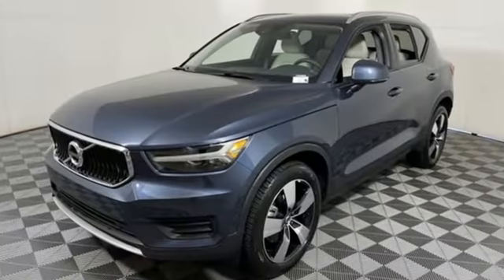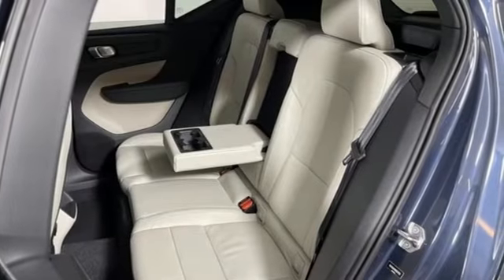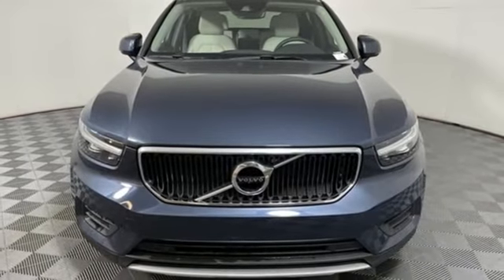Automatic transmission, four-wheel drive, streaming audio, Wi-Fi hotspot, front heated leather bucket seats, rear parking sensors, AM-FM satellite radio.